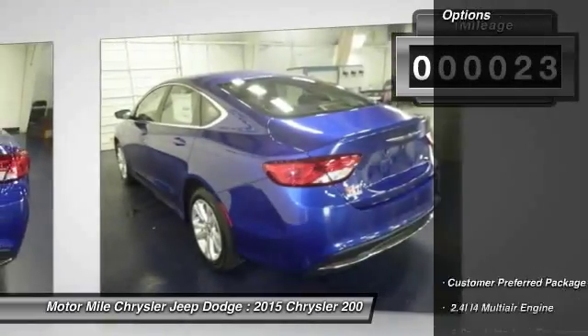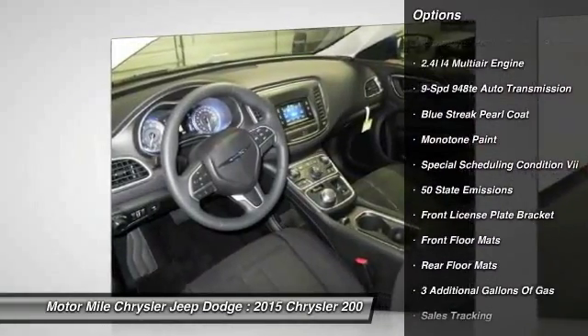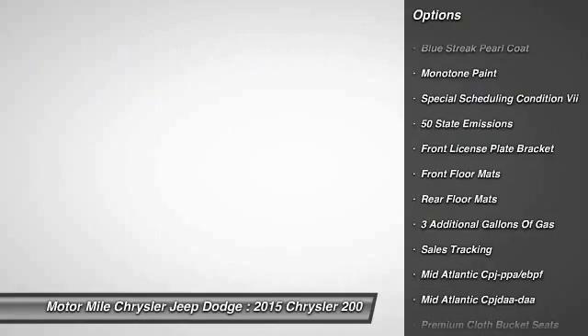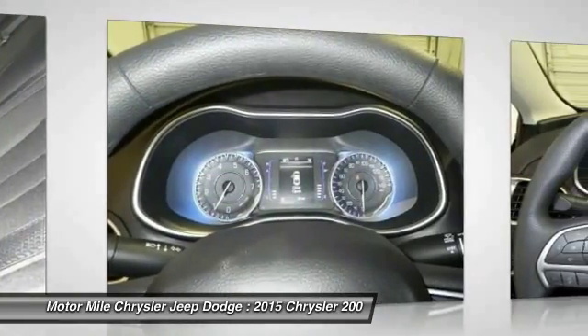Here are some of this vehicle's great options: front floor mats, rear floor mats, front license plate bracket. This isn't just a vehicle, it's an experience. So stop in for a test drive today.